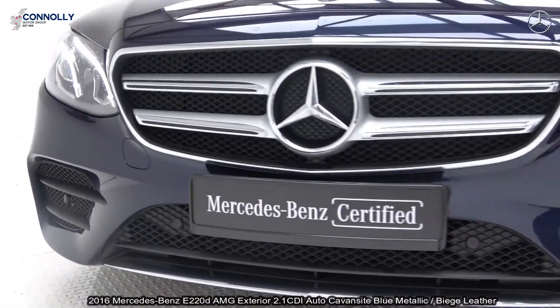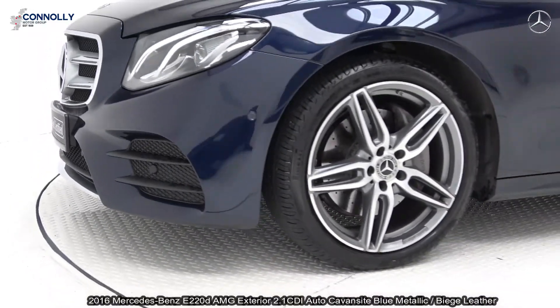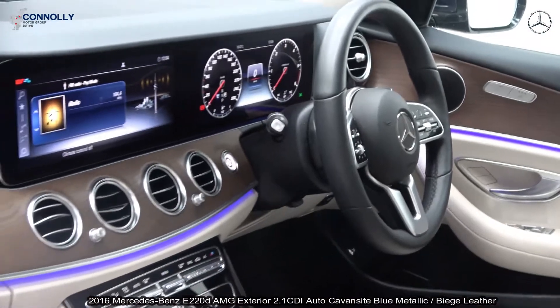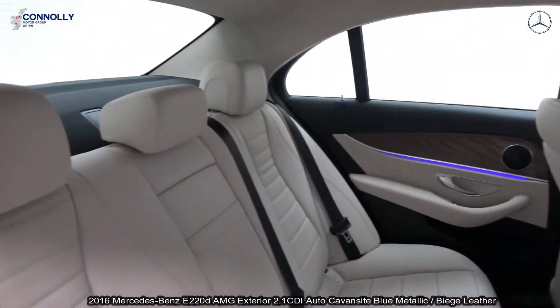Features include LED high-performance lights, front and rear parking sensors together with a colour reversing camera. The vehicle is complemented with 18-inch AMG multi-spoke alloys and ventilated brake discs together with Mercedes-Benz brake calipers.